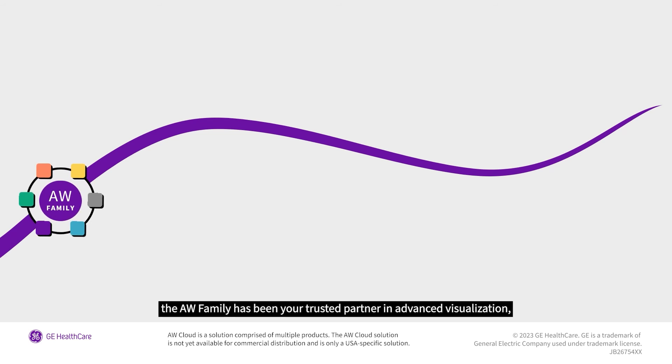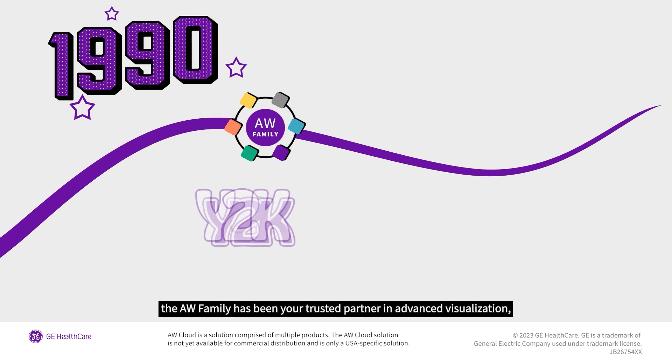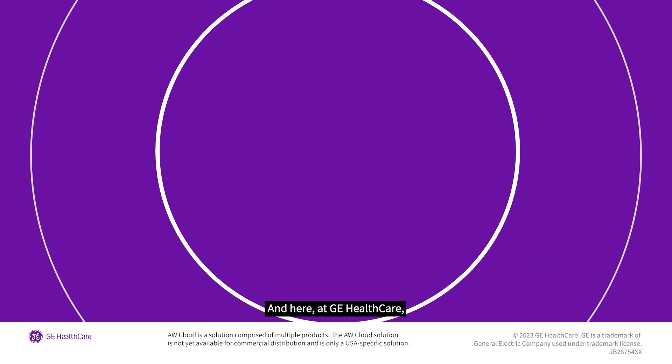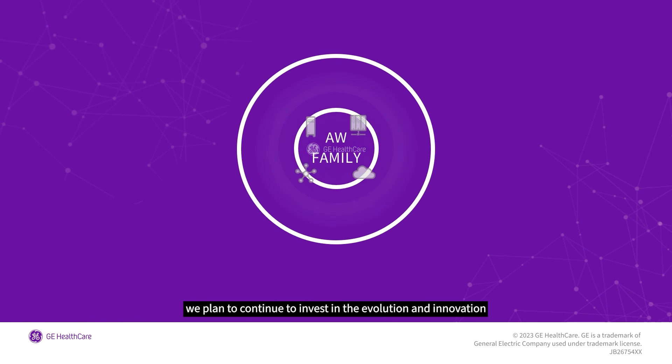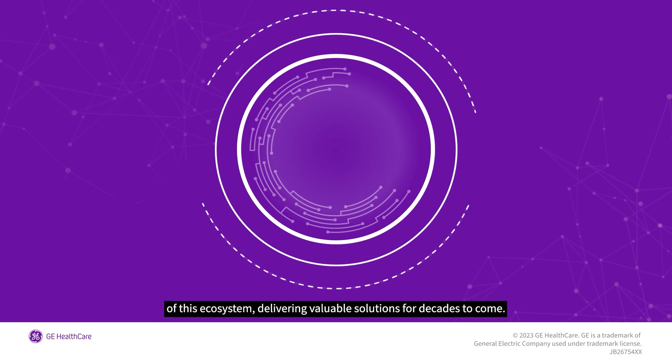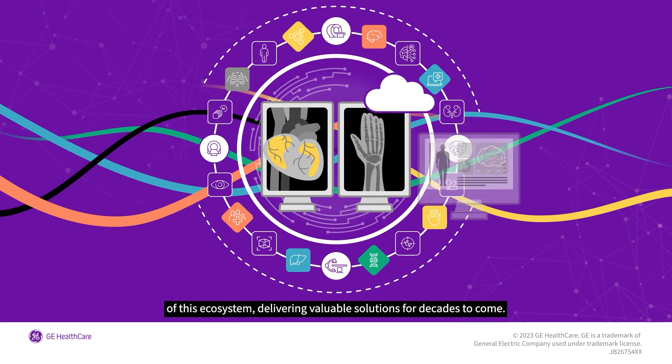For three decades, the AW family has been your trusted partner in advanced visualization. And here at GE Healthcare, we plan to continue to invest in the evolution and innovation of this ecosystem, delivering valuable solutions for decades to come.